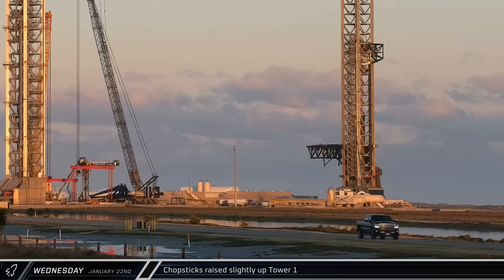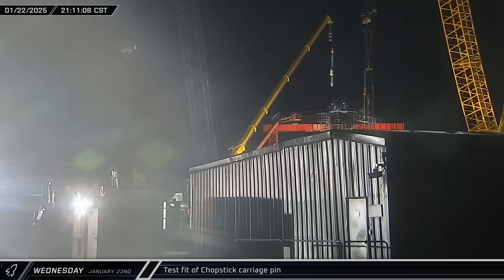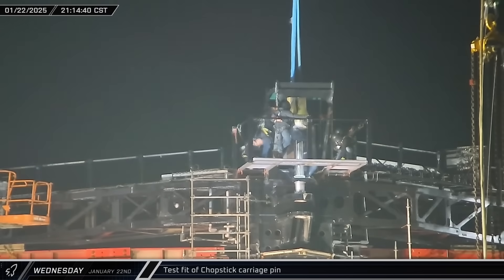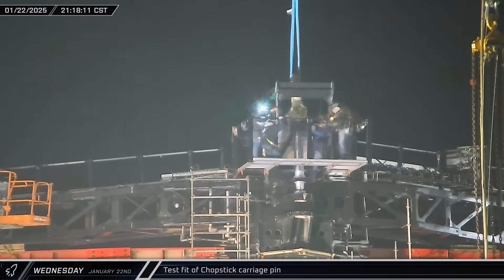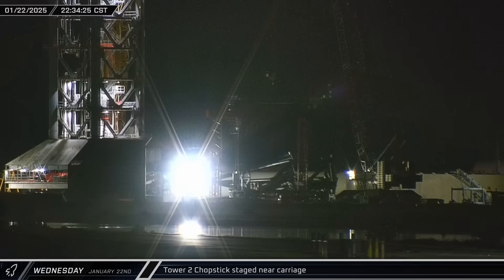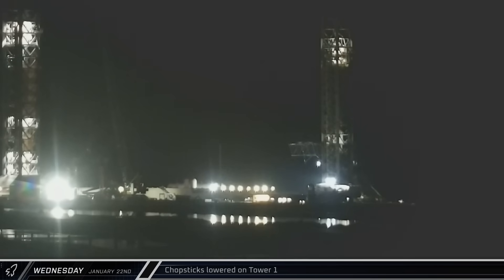Thanks to the Eagle Eye Assets team, we can see the Tower 1 chopsticks being raised just off the hard stop at the tower base in the evening. Workers then performed a test fitting of the lifting pin for the Tower 2 chopsticks — this piece carries the full weight of the chopsticks as well as the ship and booster, so it's very important to make sure it goes together well. The first of the two chopsticks was moved closer to the carriage to be rigged up ahead of lift. The assets team also caught Tower 1 chopsticks being set back down on the hard stop.